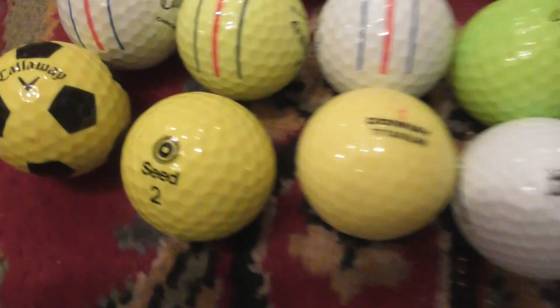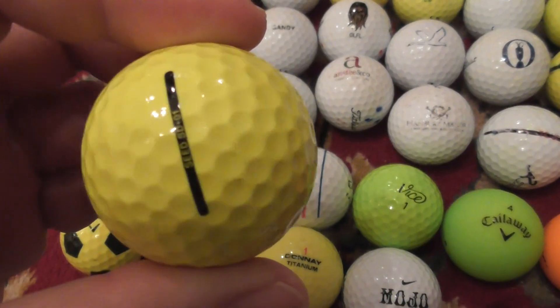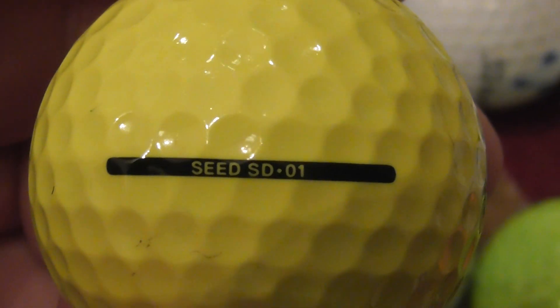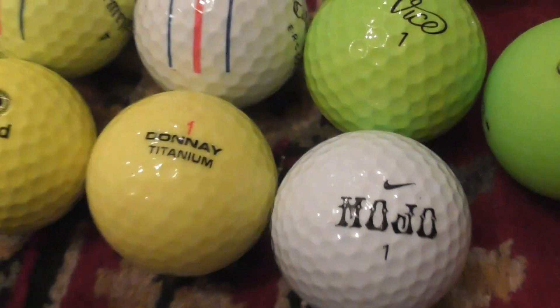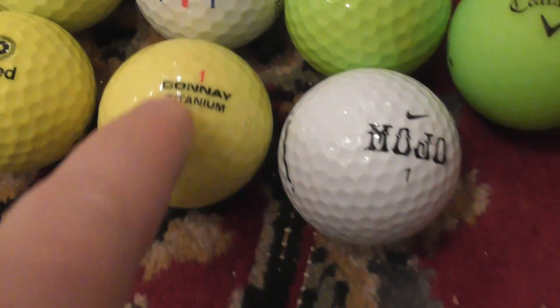Seed is a fairly new type of ball made in Ireland apparently. I've only ever found about two or three of these. Seed SDO One is apparently made with recycled materials inside. Seed, Donate — I don't get many Donates; like one in 400 golf balls is maybe a Donate.